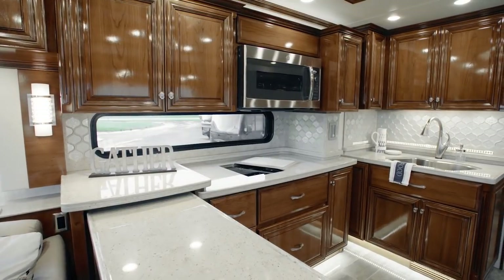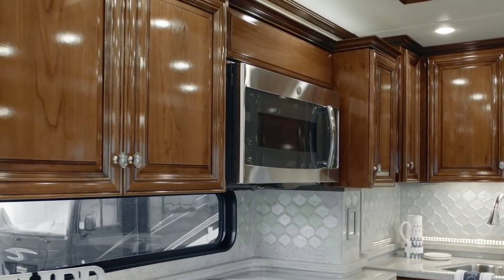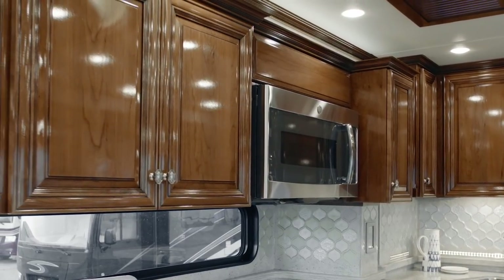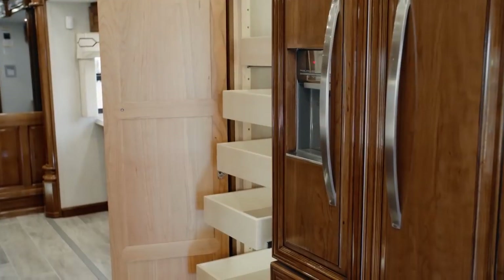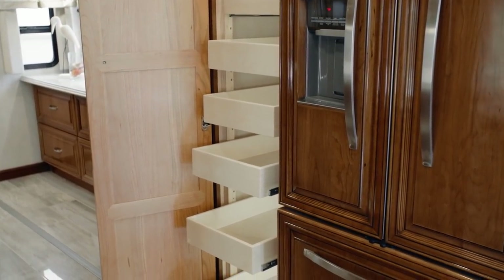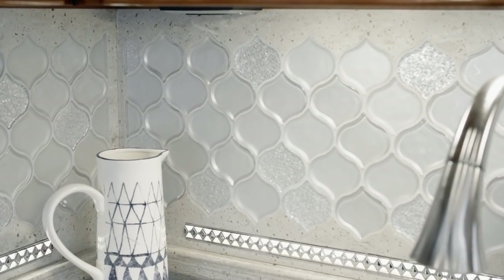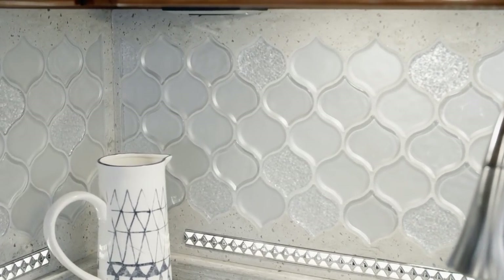Now let's take a look into the Essex kitchen, which is outfitted with our stunning high-gloss ginger glazed maple hardwood cabinetry. For a residential feel, you'll find a pull-out pantry and soft-close cabinet doors and drawers. The super-polished solid-surface countertops are highlighted by hand-laid backsplash.